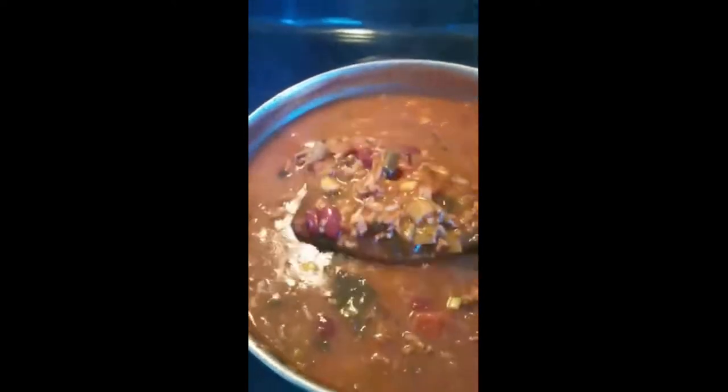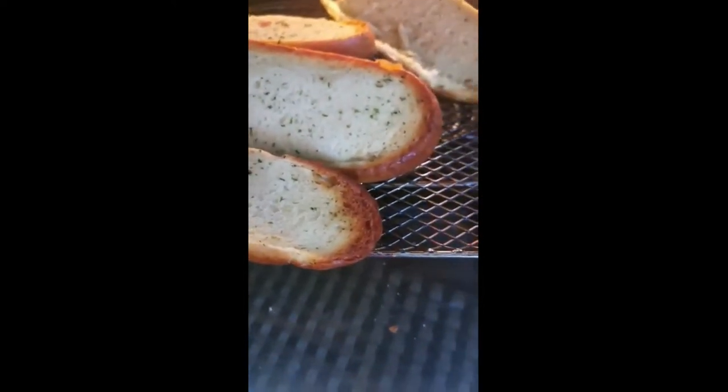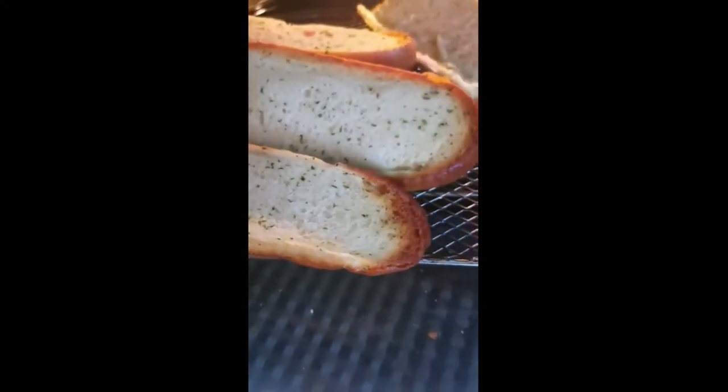Oh yeah baby! Fresh baguettes — and it's almost time for one of those green beverages! Fresh baguettes, done to perfection! Just add a little bit of cheese on there and away you go.